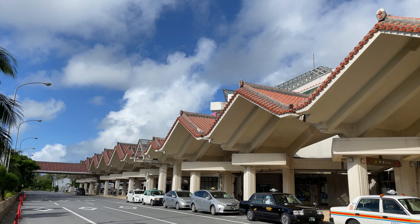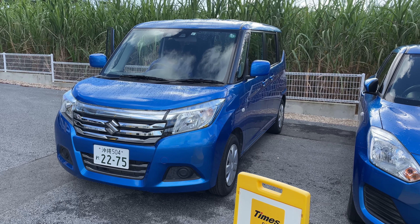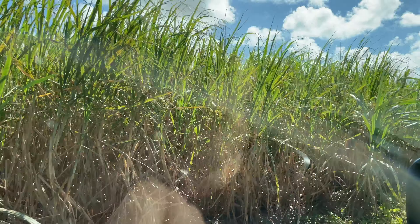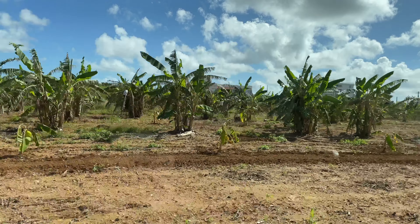When you arrive in Miyakojima, the first thing to do is go rent a car. Sightseeing in Miyakojima needs a car, so I recommend booking a rental car in advance. This time we're going sightseeing with this car. As you drive, you will see vast sugar cane fields and enjoy the unique scenery of Miyakojima.